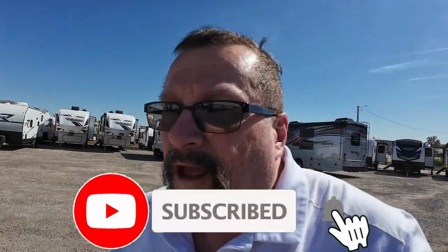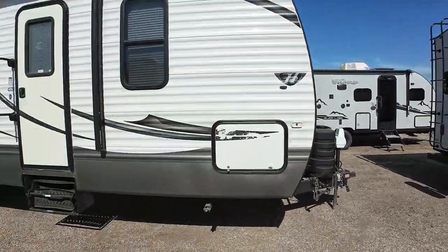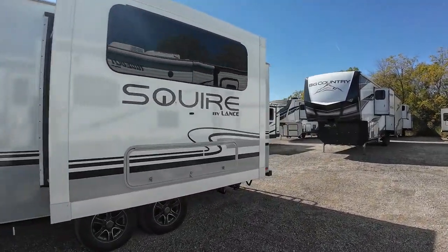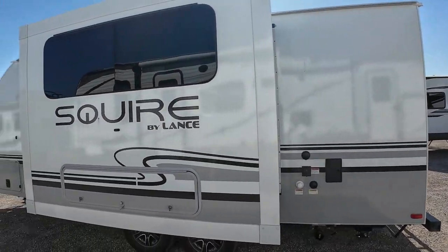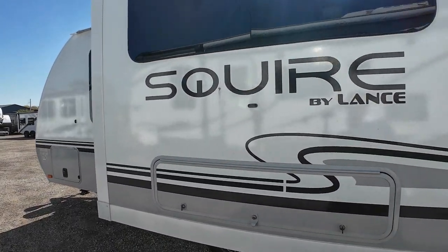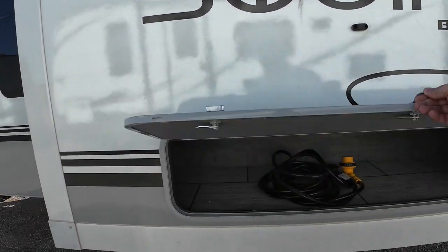I had to share this with you real quick. I was recording a video for special pricing that'll be up on the YouTube channel and I'll share that to Facebook this afternoon, but while recording that I looked over and saw this — it rolled into the lot just probably half an hour ago. This is the brand new 2025 Lance Squire SQ19. I've been waiting for this to come in.